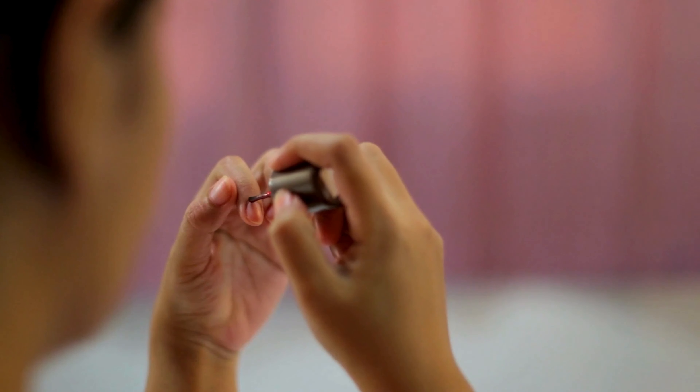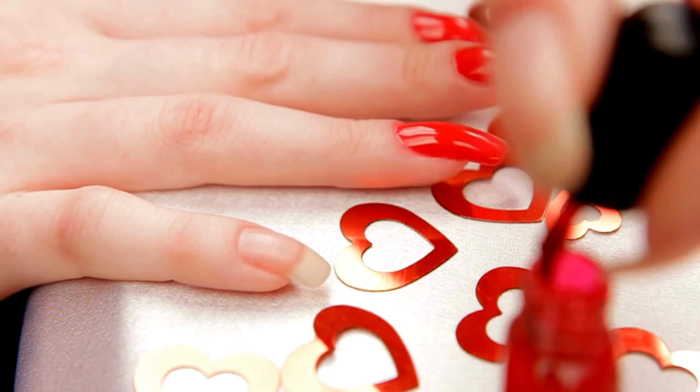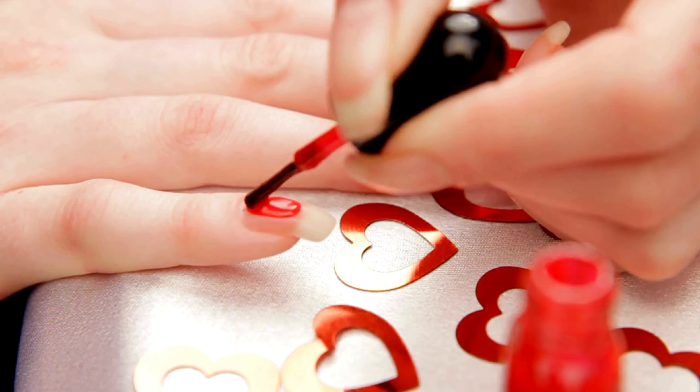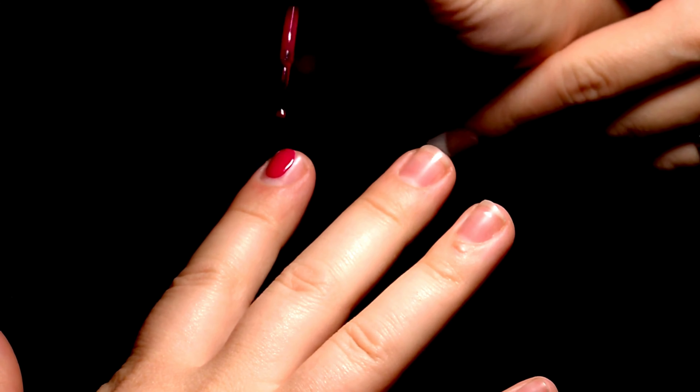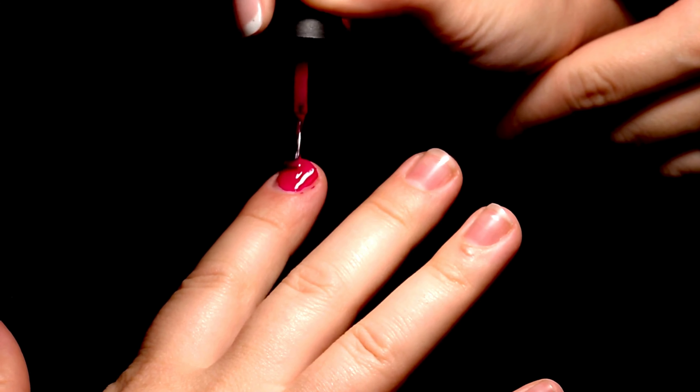Say goodbye to nail imperfections with ridge filler, designed to smooth out ridges and provide a flawless base for your manicure. Achieve professional-looking nails with ease, as ridge filler provides a flawless foundation that enhances the longevity and vibrancy of your nail color.